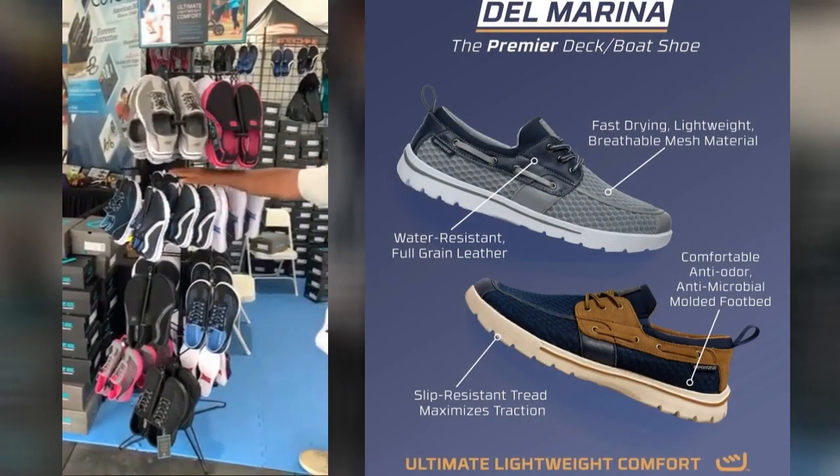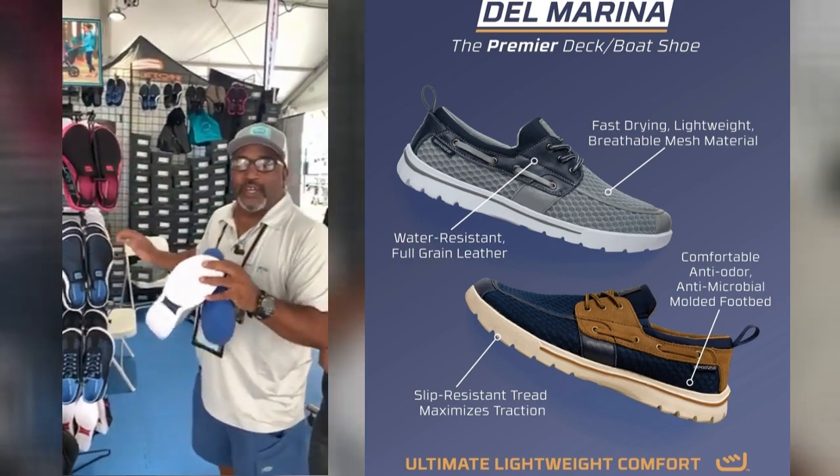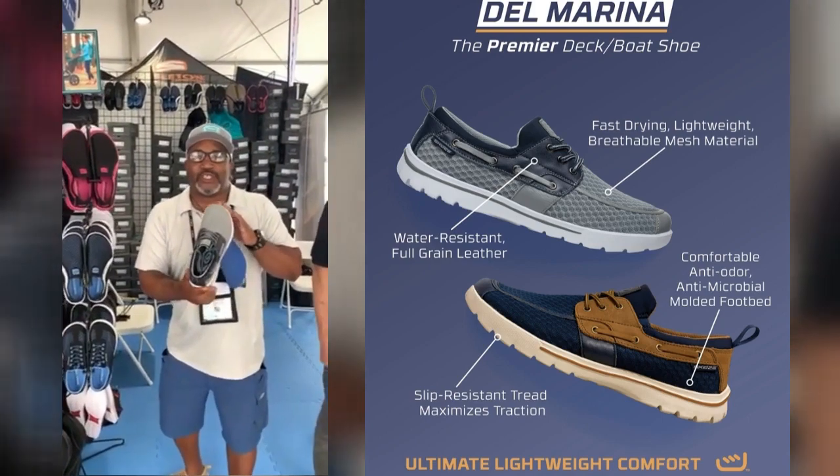We have the Miami, we have the Venice. All our styles are slip resistant and non-marking. Come on by the Palm Beach International Boat Show and check out the Sku-Z Del Marina.